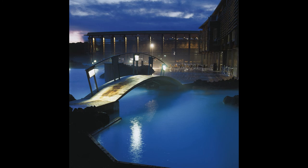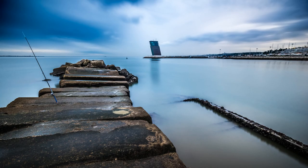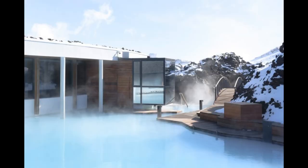In 1992, the complex was opened for public use, and today the Blue Lagoon is one of the most visited spas in Iceland.